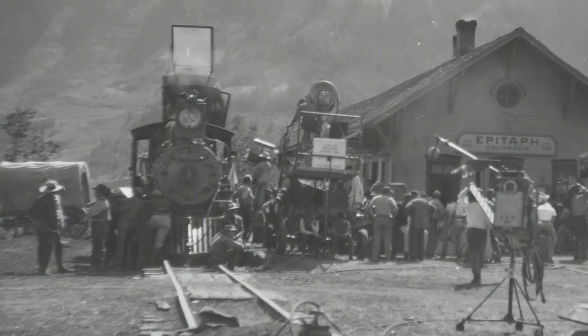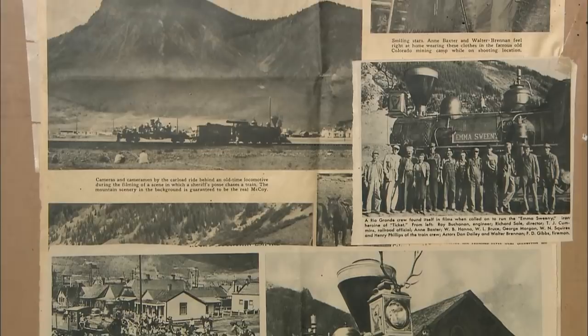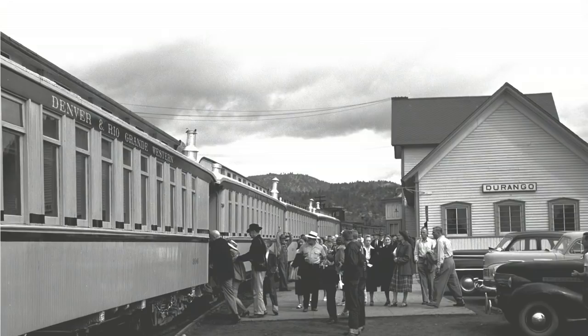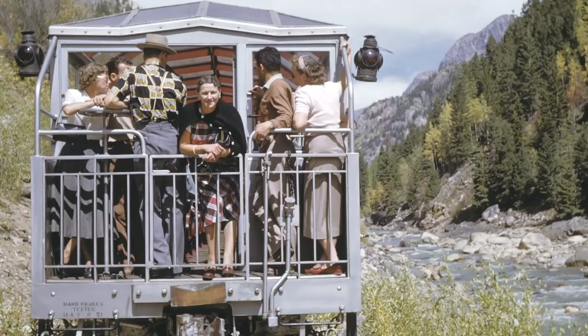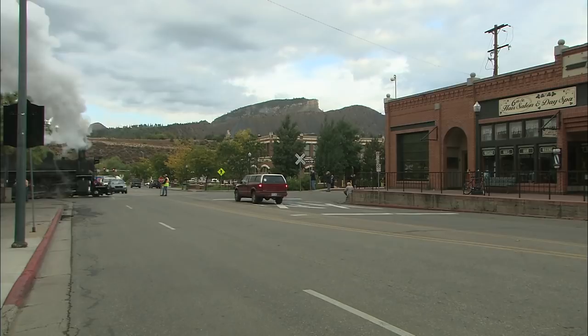Right from the start, with the 1950 release Ticket to Tomahawk, there was a new kind of silver to mine — the silver screen. Folks were watching Western movies filmed out here and thought, 'that is such a great place, I'd like to go visit.' That was the new fortune. Instead of hauling precious metals out of the mountains, now we're hauling people. People are gold and silver now, and Hollywood really launched the tourism in this area.